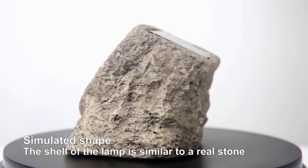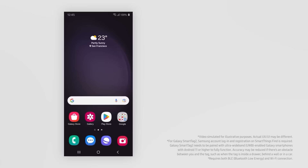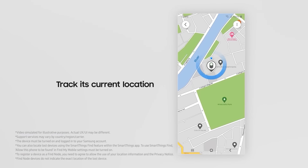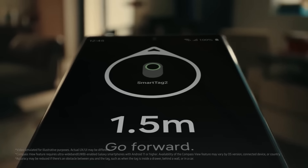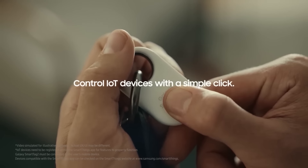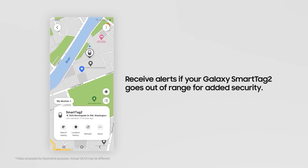Keep losing important items? This smart tag provides a solution by connecting to your smartphone via Bluetooth. It helps you track belongings like keys or bags by showing their last known location on a map. The tag also emits a sound to help you locate items within Bluetooth range, and its compact size and durable design make it easy to attach to various objects.